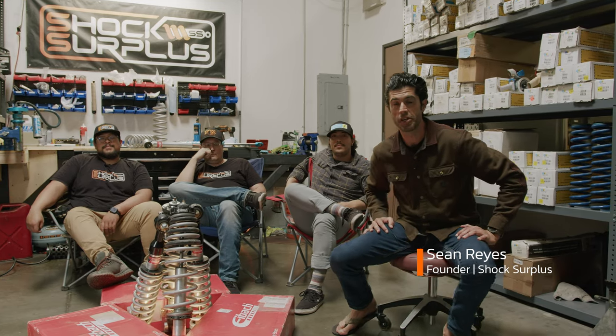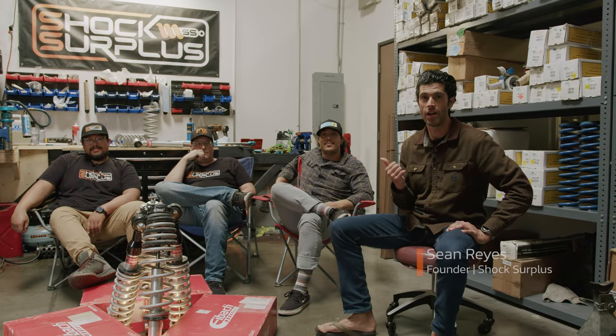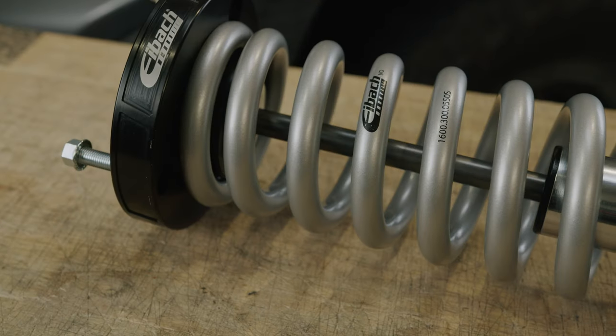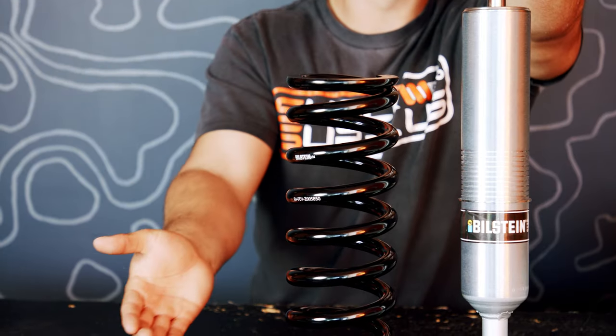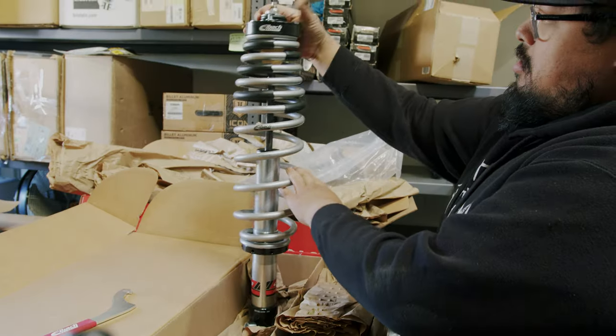Hey everyone, Sean here from Shock Surplus. I've got some teammates here as well, all with their own vehicles, and we are talking Eibach. All we've been doing over the past 18 months is running different shocks on their brand new vehicles — Bilstein, Fox, Icon, Eibach.